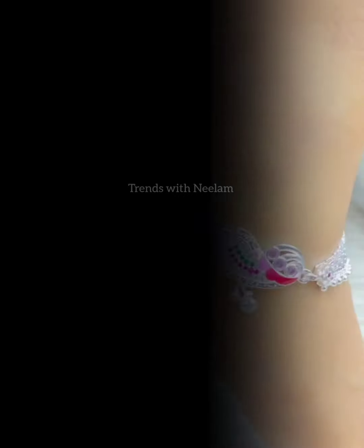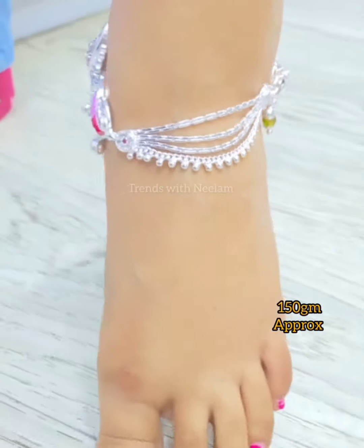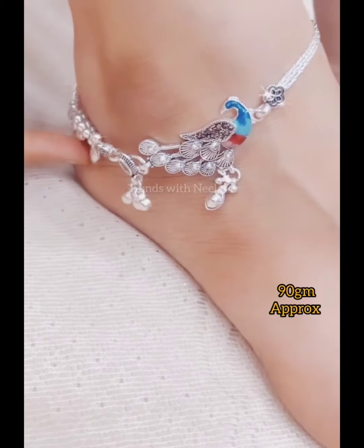In this video, I will also show very unique and beautiful peacock designs. You will see a lot of designs from Jodhpuri, Marwadi, Rajasthani, and Pail styles. So welcome to Trends with Neelam.